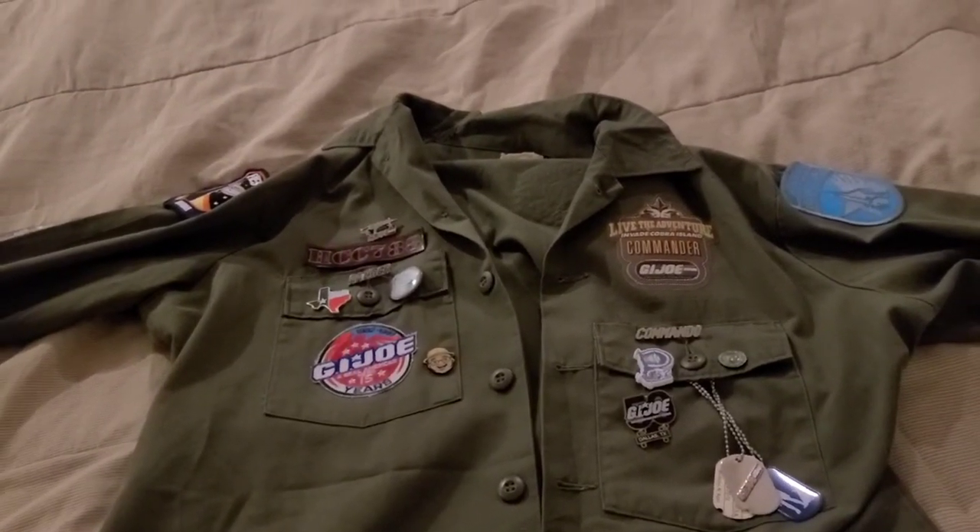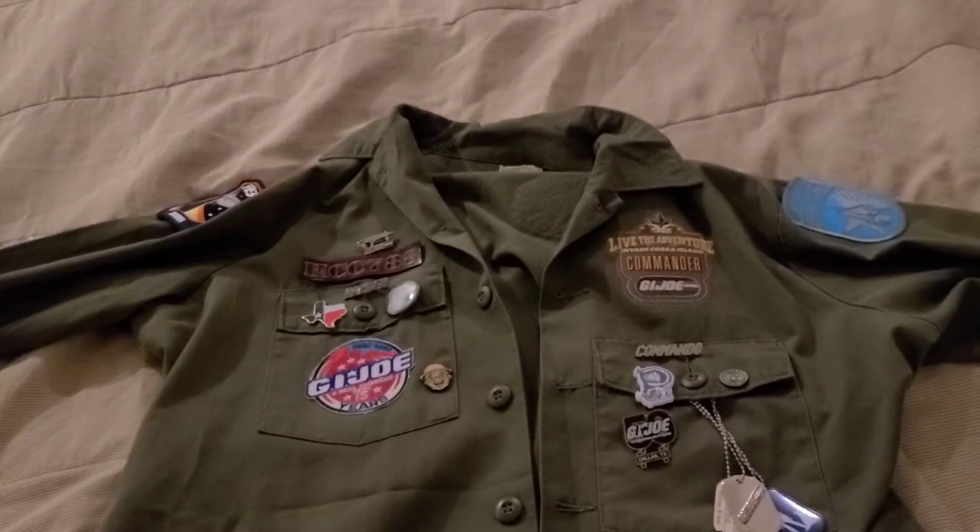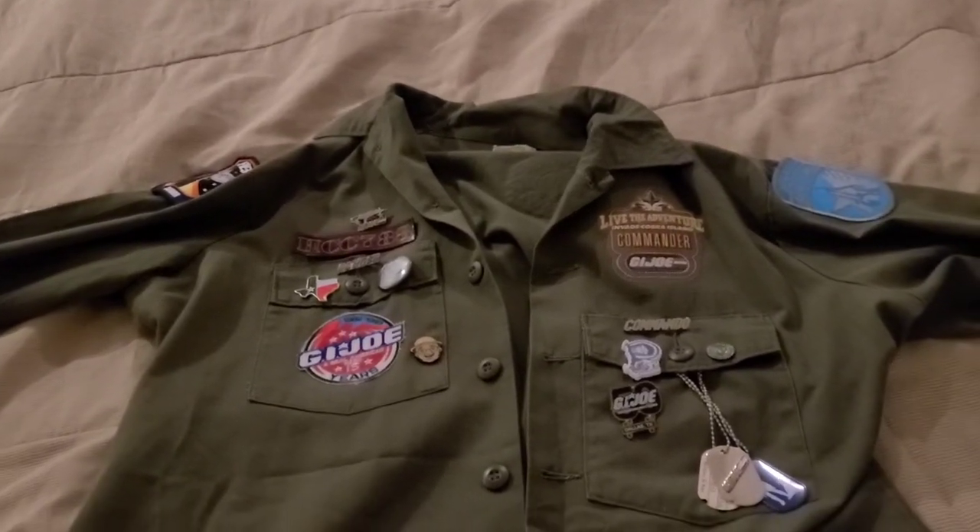Hello, Brian Tulsa here. Today I'm going to give you a tour of my shirt.